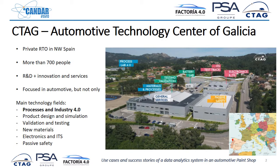We are in this corner of the world as you can see. We are a private research and technology organization in Spain with more than 700 people. We are a non-profit organization and we develop R&D, innovations and services activities. We are very focused on automotive, but not only, and we have many different fields.